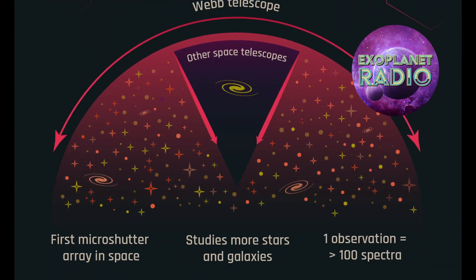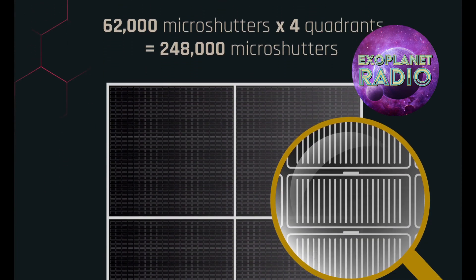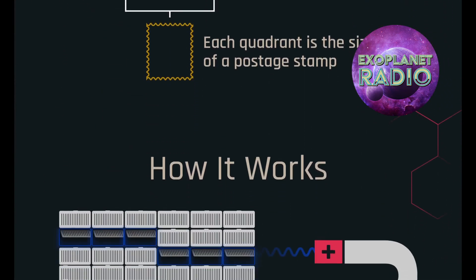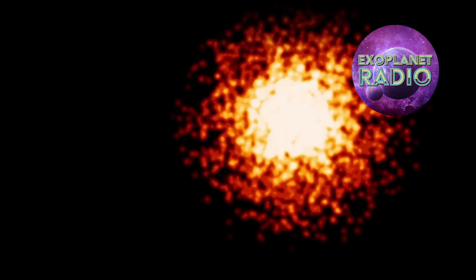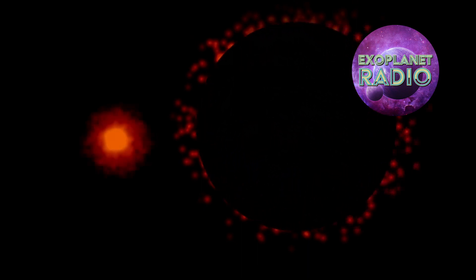JWST has 248,000 microshutters that can open and close individually and, when used in unison, create a mask that can cover the disk of a star. There are five masks on the infrared camera and four on the infrared spectrograph. When the light from the bright host star is blocked by these masks, the reflected light from the planet can be seen.